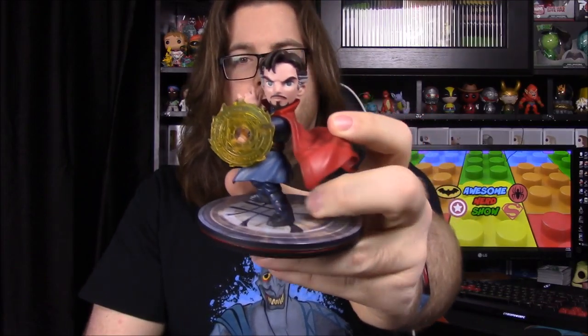That is it for Loot Crate this month. My favorite item is probably the Q-Fig — the Doctor Strange figure is definitely the best item out of the box, super cool. It wasn't a bad box this month; not very many items but everything was pretty cool. Be sure to hit that thumbs up if you enjoyed, leave any comments down below, and hit the red subscribe button to check out all our unboxings.